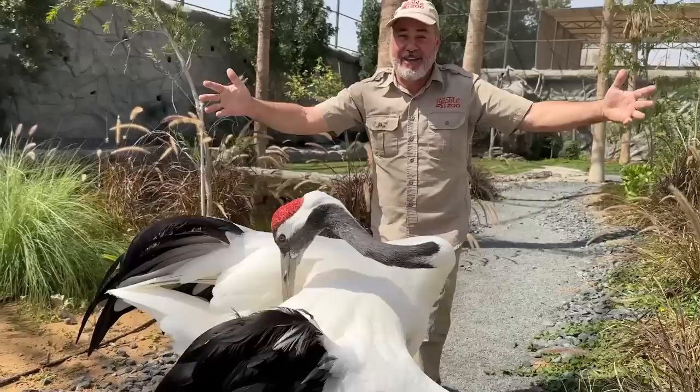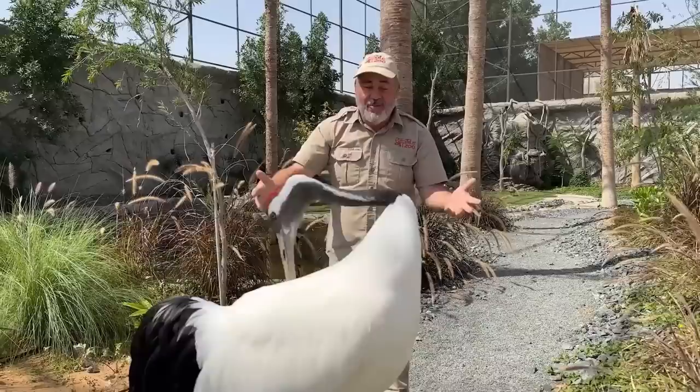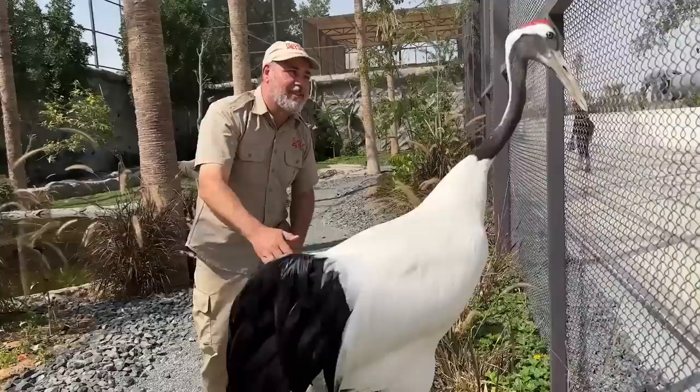It's displaying because it doesn't like me — I think I'll back up. It's one of the largest cranes there are. Look at that beautiful red head — just outstanding. Look how tall they are. When they fly, they fly really cool. He's the boss and I know it, so we're going to let him be in his big beautiful enclosure.